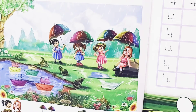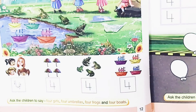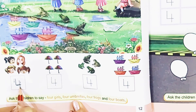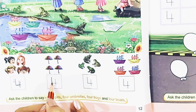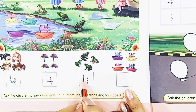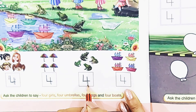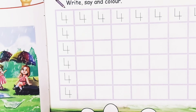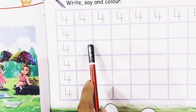Children, now on page number 12, you will trace the number 4 on the given dots like this. One more time, children — one slanting line, sleeping line, and then standing line. Now on page number 13, you will trace and write the number 4 in the purple boxes.